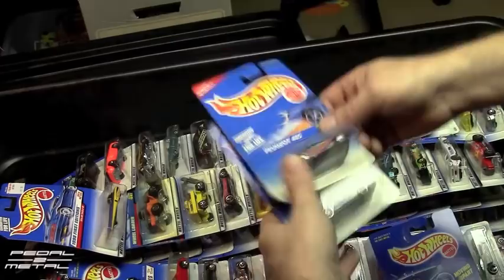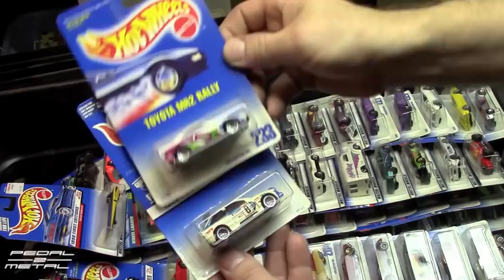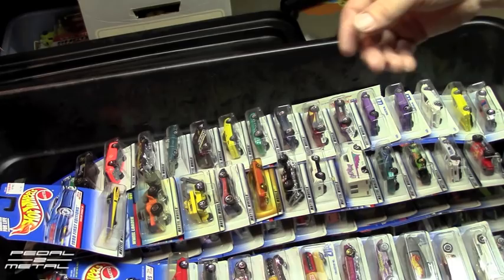Here's a Ferrari 308, a Toyota MR2 Rally from 1991, and then the Escort Rally — so now I have duplicates of quite a few of these.